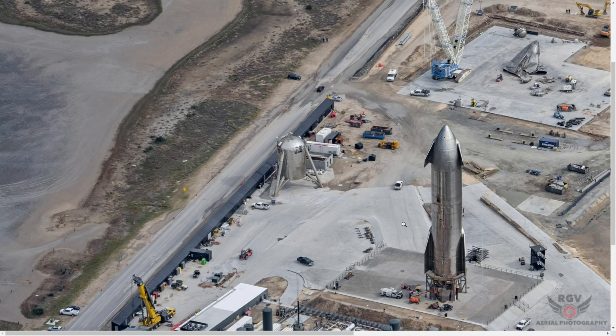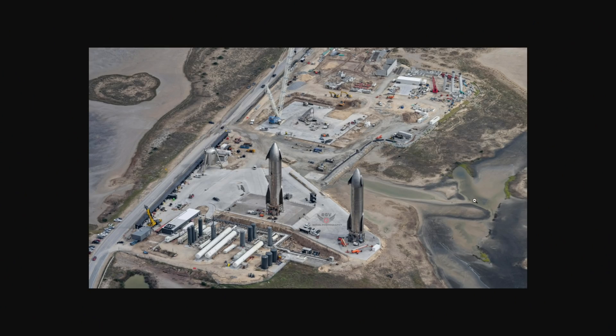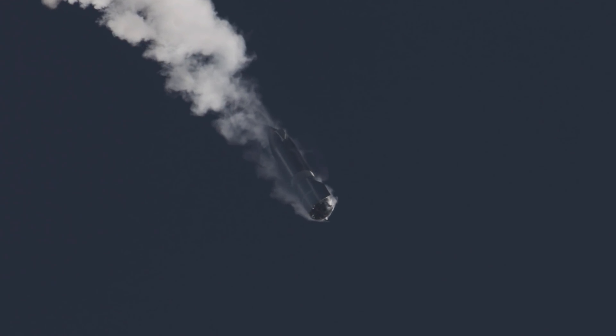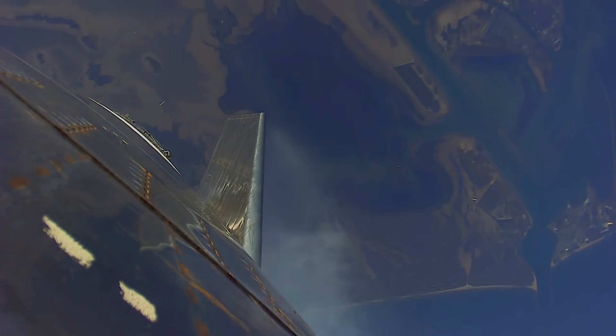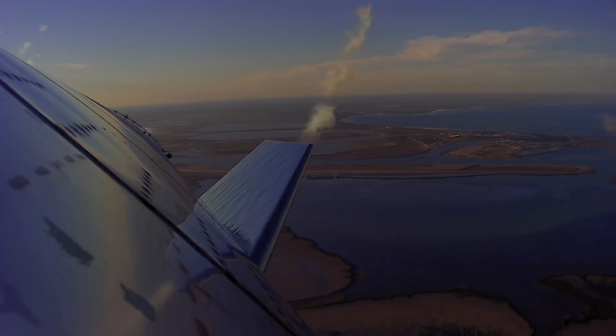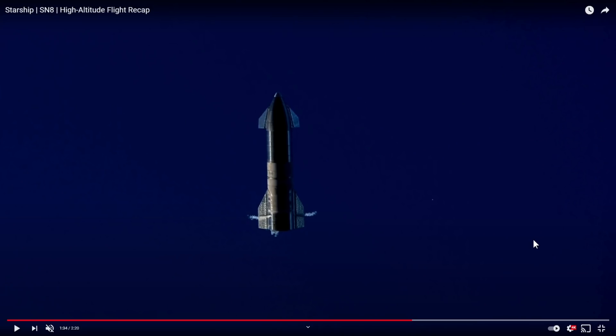SpaceX has released new video clips of SN8's flight. This is footage directly from SpaceX themselves — they have some on-board cameras on SN8. Now this shot right here is just phenomenal — a camera right below the starship on its way onto the landing pad, basically just a few feet off the target area of where the starship lands.